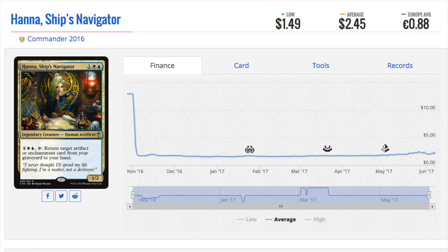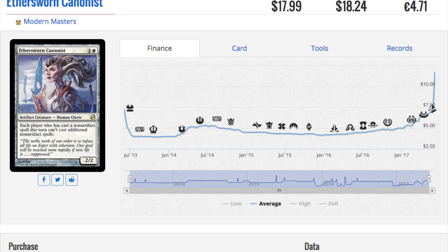Hanna, Ship's Navigator - I do want to take a little bit of time on when is the best time to buy Commander cards, and it's not when they first release. As you can see, Hanna was a $12 card when she was first released. That actually happened.